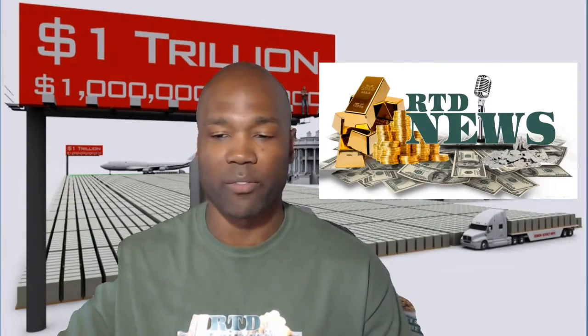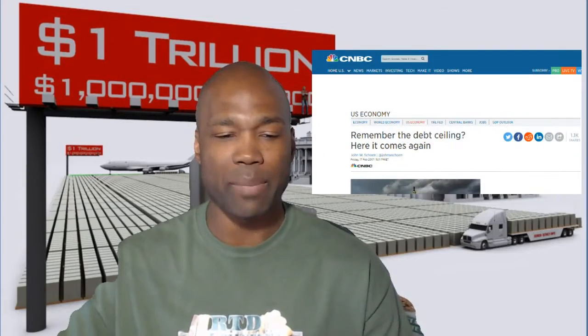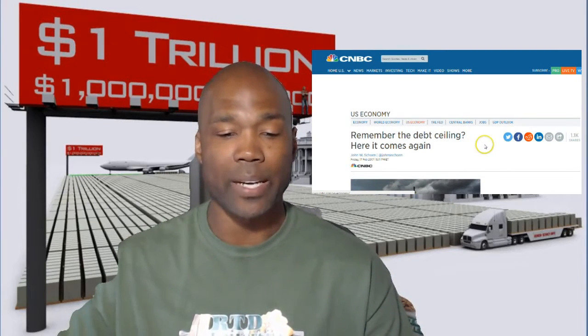I have four articles to share with you today, and more importantly, a visual aid I found on the internet that's quite mind-blowing. I want to dive into today's articles and share my thoughts at the very end. The first article is from CNBC, 'Remember the debt ceiling? Here it comes again.' The last one is from Zero Hedge, visualizing the US debt ceiling in hundred-dollar bills — laying out what it looks like to fathom 17, 19, 20 trillion dollars.